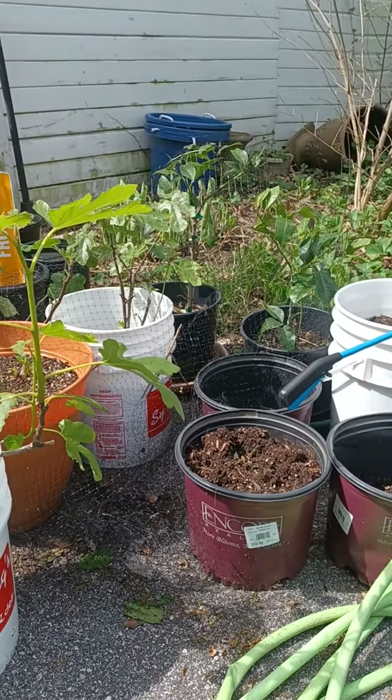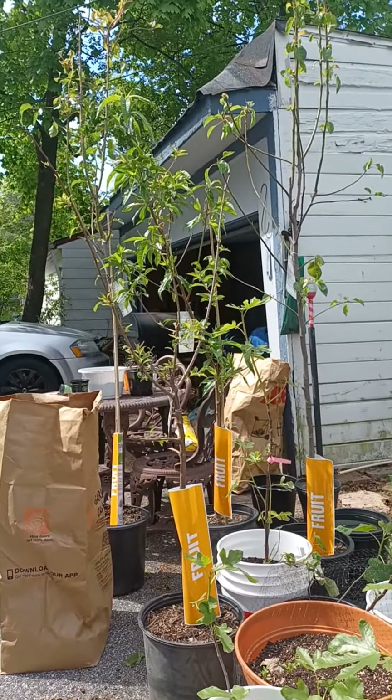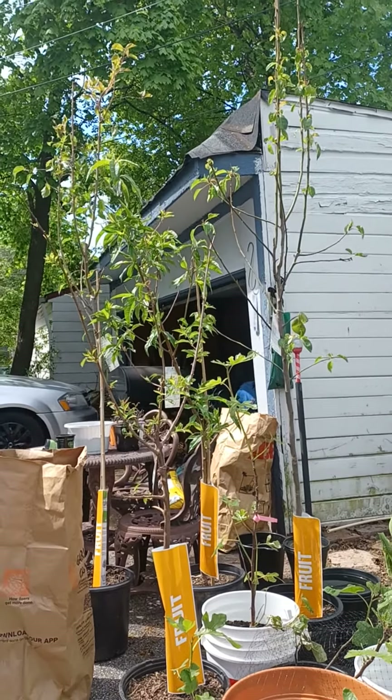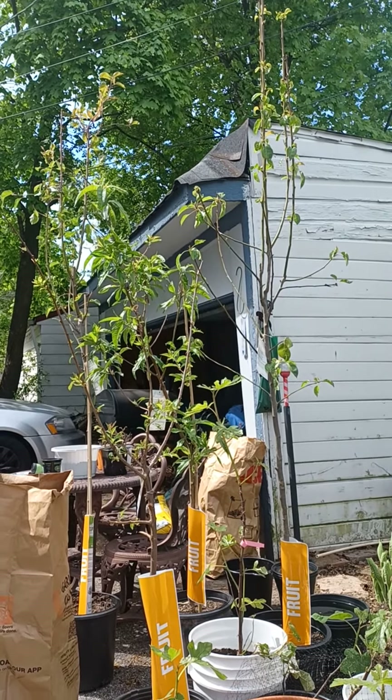My fig trees, my Meyer lemon, my Miwak kumquat. I have my Alberta peach and my kefir pears, and I think I got a medley plum. These didn't flower this year, but over in the lot, the other fruit trees did.